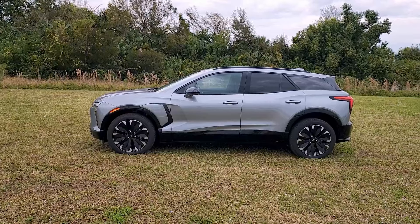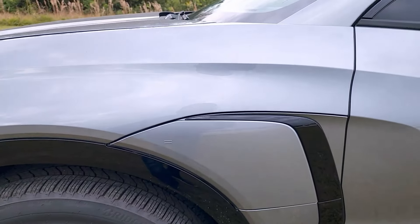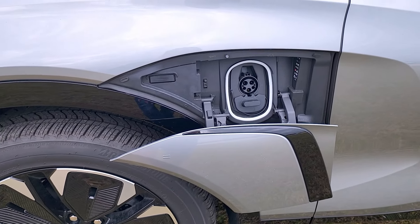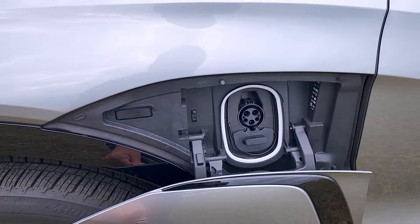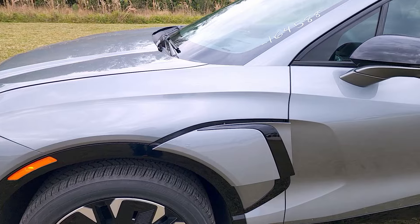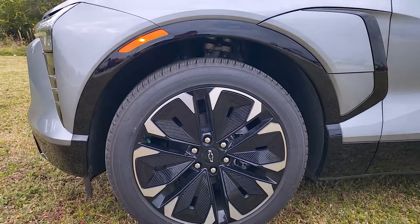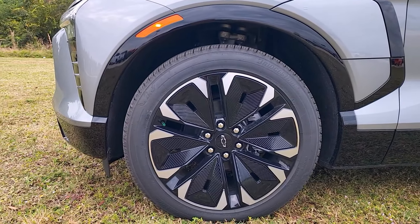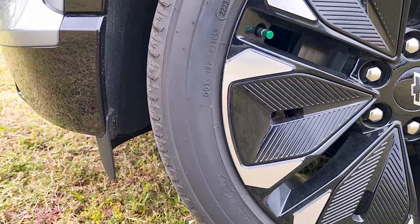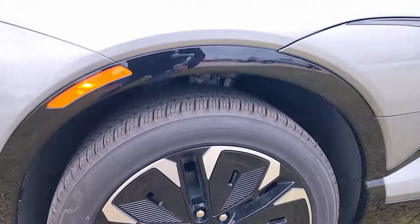The side design is sporty and aggressive. The indent on the side also houses the charging port, which is power-operated — push the indent and it opens. Chevy says you have access to about 160,000 charging ports thanks to their Tesla partnership. Down below are 21-inch wheels, with EV-specific tires — labeled 'for electric vehicle only' — sized 275/45 on 21-inch rims.